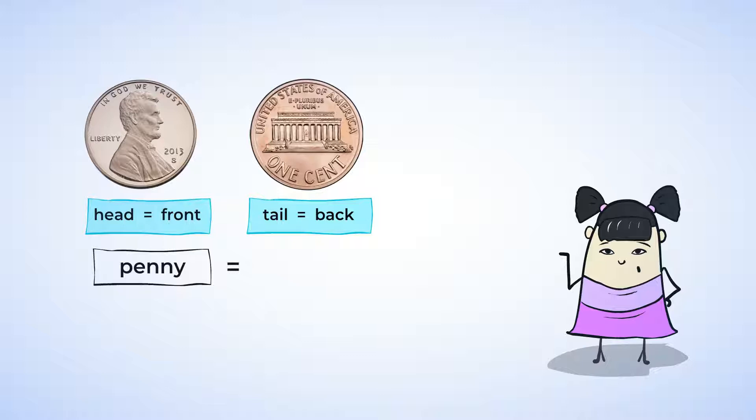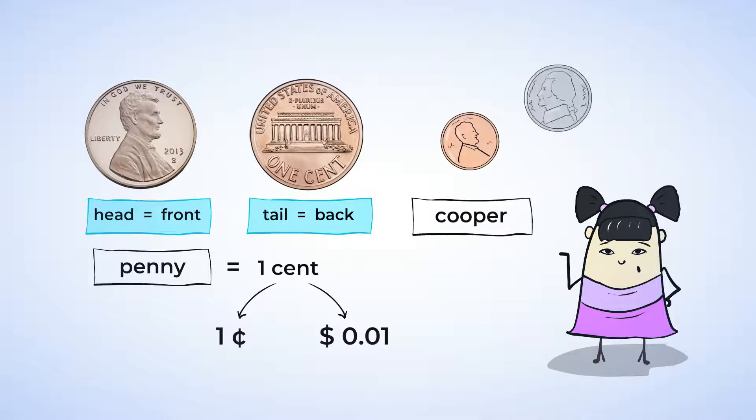A penny is worth one cent. We can write one cent with a cents symbol like this, or with a dollar symbol like this. This one is easy to identify because it is copper, not silver like the other coins.